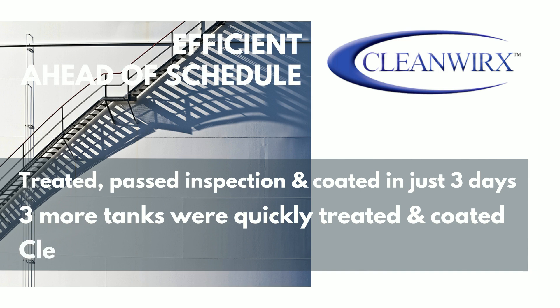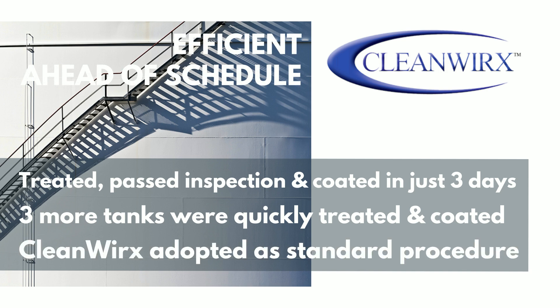As a result, the refinery chose to adopt CleanWorks exclusively to clean contaminated substrates, as well as for routine specified maintenance prior to tank liner installation.